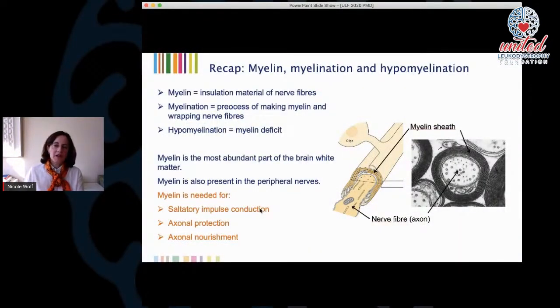To recap: myelin is the insulation material of nerve fibers. Myelination is the process of making myelin and wrapping nerve fibers. Hypomyelination is a myelin deficit. Myelin is needed for conducting nerve impulses much faster — we call that saltatory impulse conduction — but it's also needed for axonal protection and axonal nourishment, for example with lactate. So myelin has many tasks, and it's quite important to remember that all these tasks play a role in disorders where there is not enough myelin.